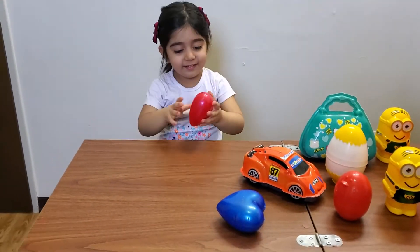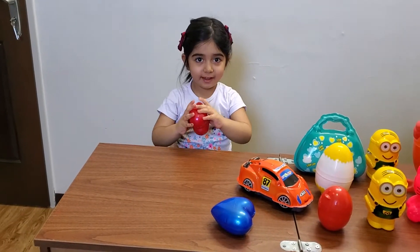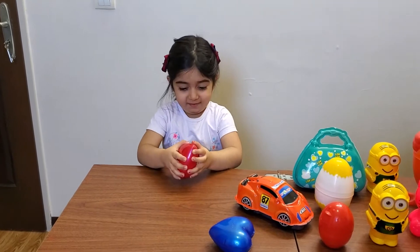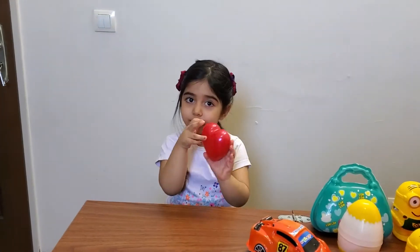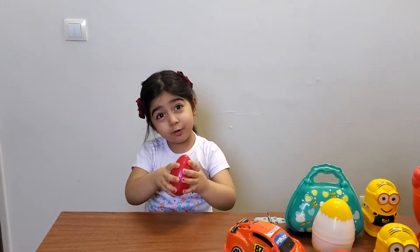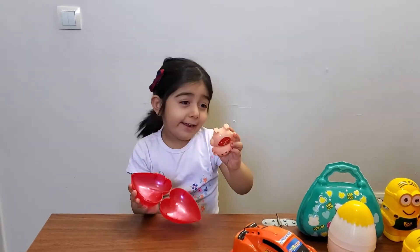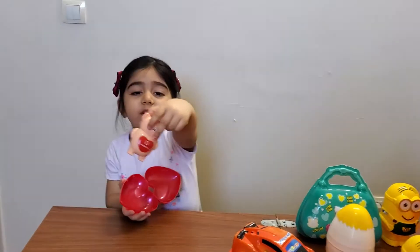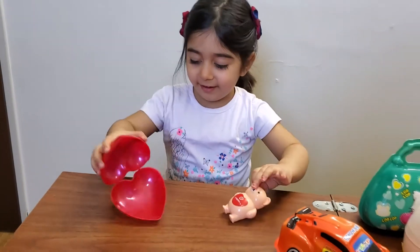Okay, let's open it up. What's inside? Open it up. What is it, Diana? What shape is this? Show me. It's a heart. It's a heart. What's inside? I don't know. Show me your teddy bear. It's a teddy bear. Good job.